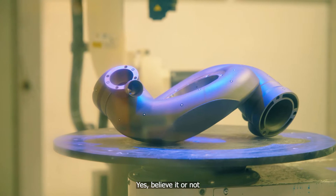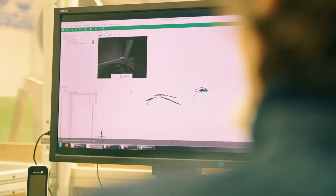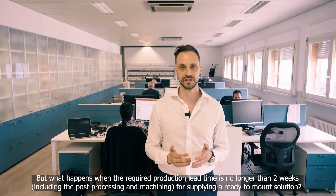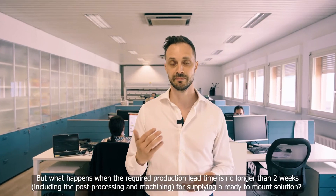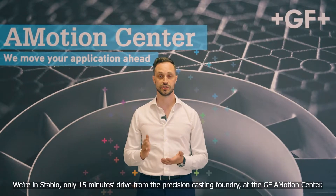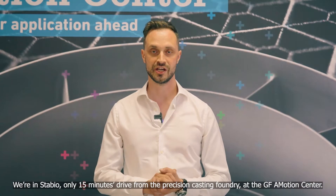But also motorsport — yes, believe it or not. But what happens when the required production lead time is no longer than two weeks, including post-processing and machining for the supplying of a ready-to-mount solution? We are in studio, only 15 minutes drive from the precision casting foundry, at the GF Emotion Center.